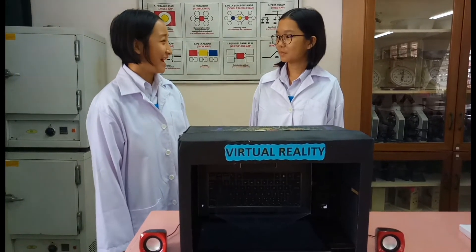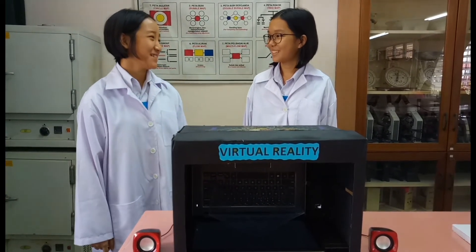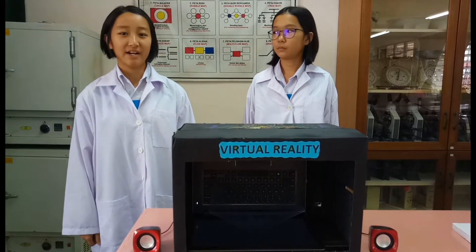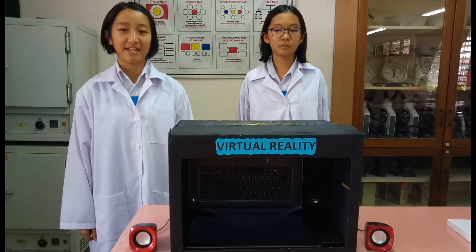Do you know what happened to hologram 3D? Actually, it was a hologram 3D. At the time, there are many tools using 2D technology, such as television, phone, and so on.